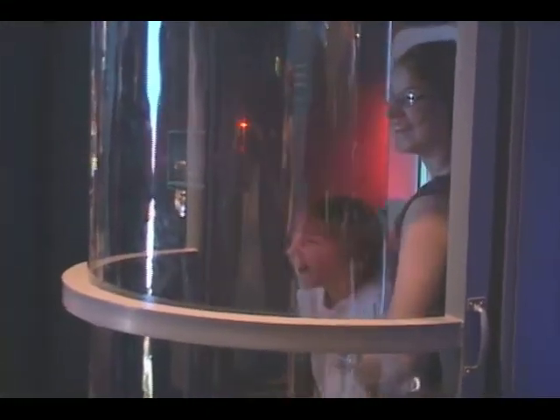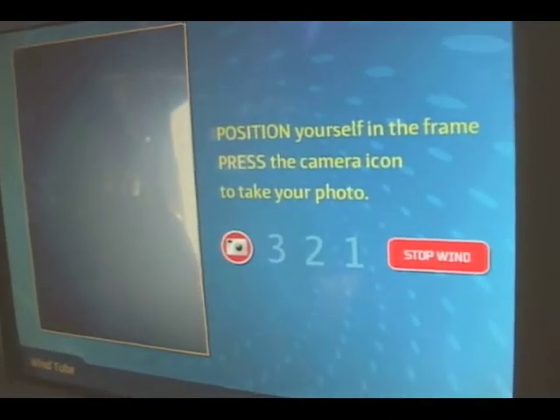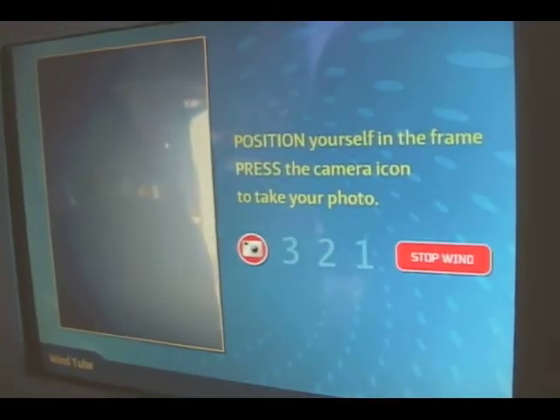One of the main attractions at the exhibit was on the second level. The wind tunnel is a small cylinder booth with wind blowing down on you, completely messing up your hair. If you want to make this experience special, all you have to do is put your side pass in the slot and your picture will be online. It's like a mini version of a small tornado — and it makes you want to go in again.